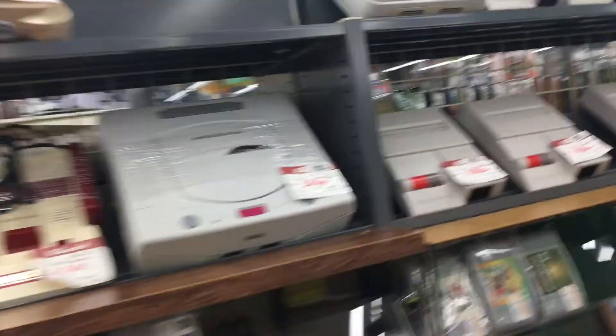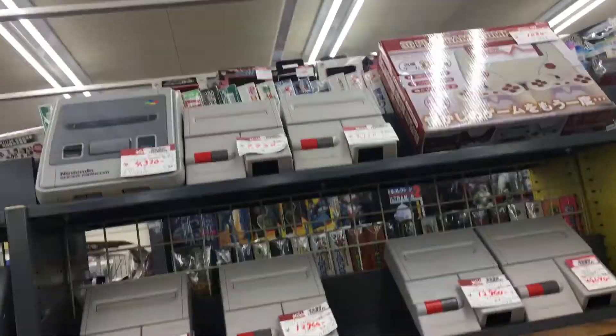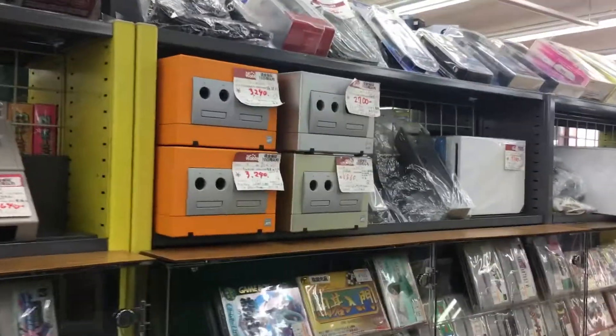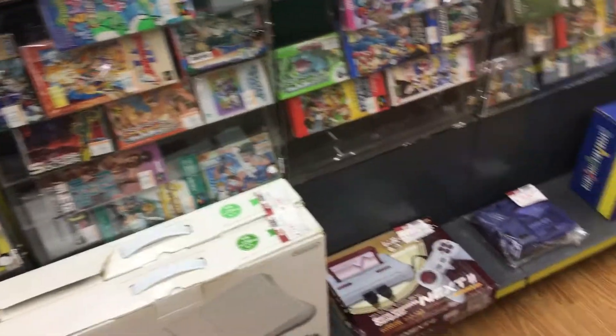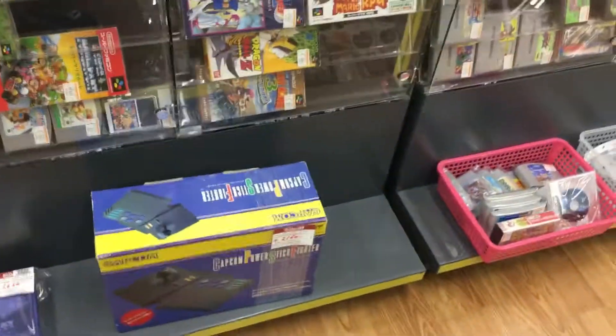That's cool. They have a lot of AV Famicom here. Some GameCubes. Here's all the boxed Super Famicom and Famicom games. There's a Capcom power stick there.